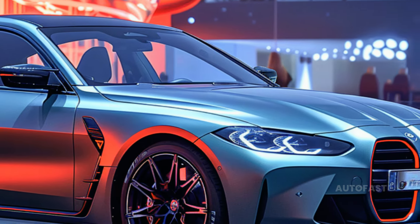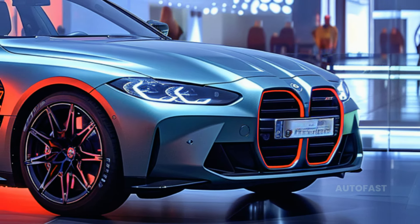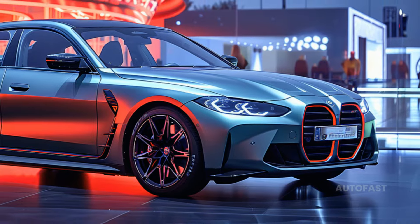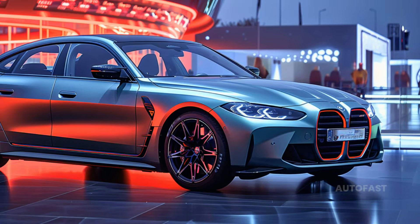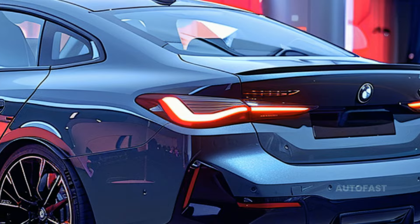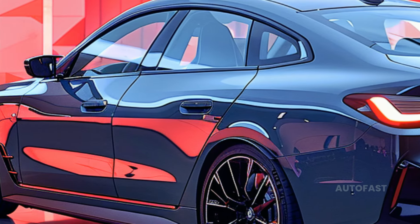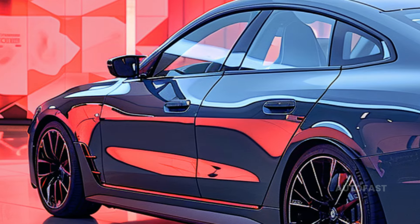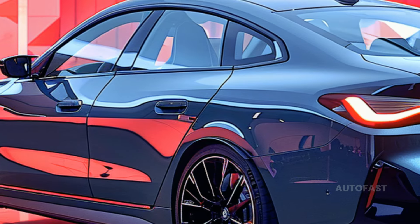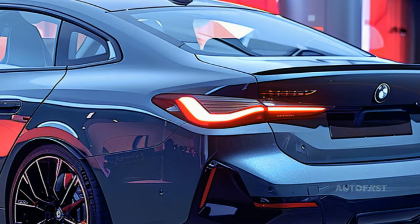We already voted for the M50 because of the improved performance it offers without sacrificing ride quality. However, we discovered the true potential of the xDrive40 after incorporating it into our long-term fleet — and all for a price that's over $10,000 lower. With its all-wheel drive system, the xDrive40 achieves 99 MPGe and a 279-mile EPA estimated range, even when equipped with 19-inch wheels.